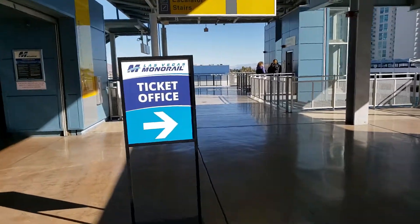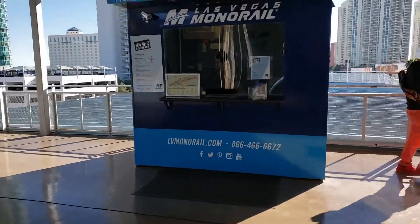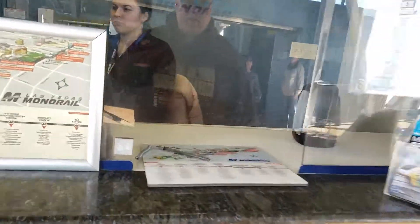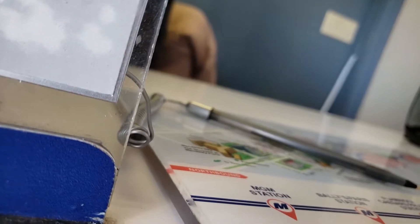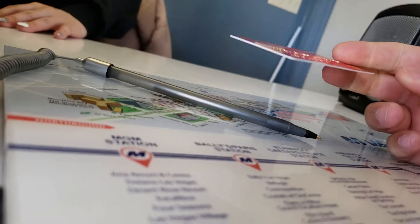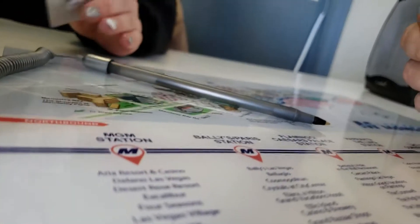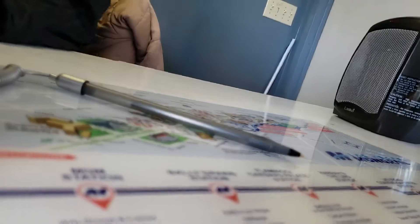This says monorail ticket office, so I'll go over here and ask for a ticket. How much is this? Once you get off at one stage and that's it? All day for how much? Thirteen dollars? Okay, I'll take that.